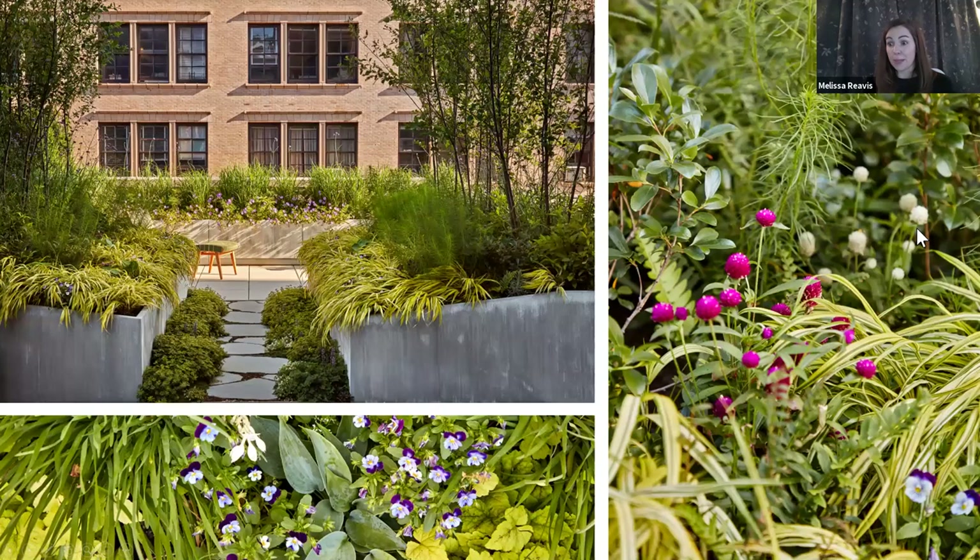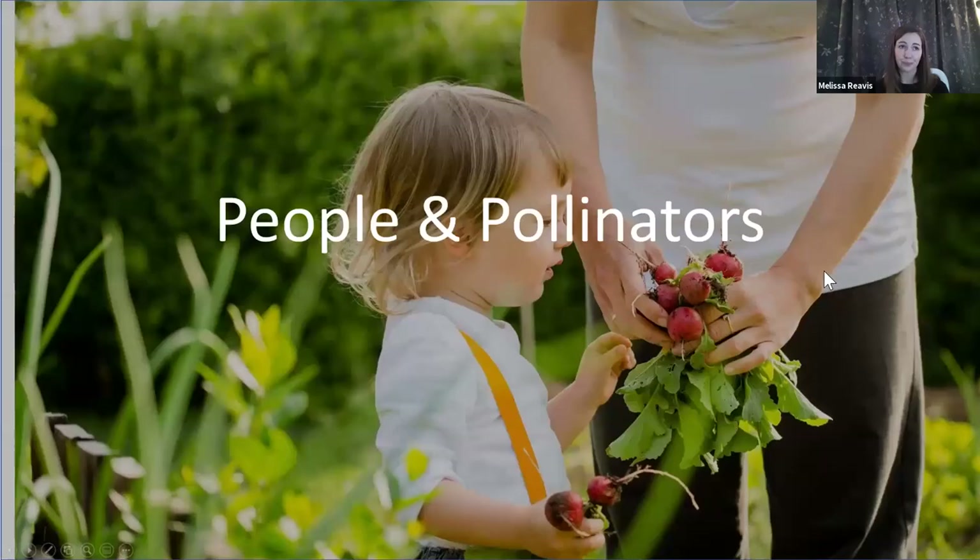In urban spaces, maybe you're not brave enough to use a beehive as a cocktail table like Noah, but you can still attract pollinators. We have an entire studio in our office dedicated to urban environments, doing a wonderful job incorporating planting in new and exciting ways at all different levels, creating rich environments that feel anything but urban — wonderful spaces for people and pollinators alike.